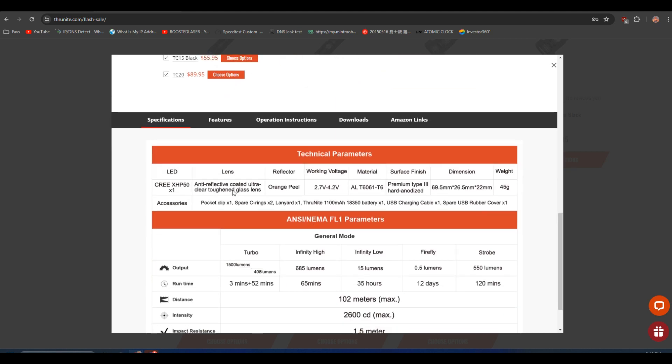The glass alone — none of you know anything about flashlight glass, but this has hunter-level and military-level anti-reflective coated ultra-clear glass. Not all glass is as clear as you think, and it's toughened. This glass alone, if you bought it by itself, is probably $20 just for the glass. The battery by other companies would be close to $10 for one this good, and this battery is actually better than it says — it's not 1100 mAh, it's about 1350 mAh, which means it lasts longer.